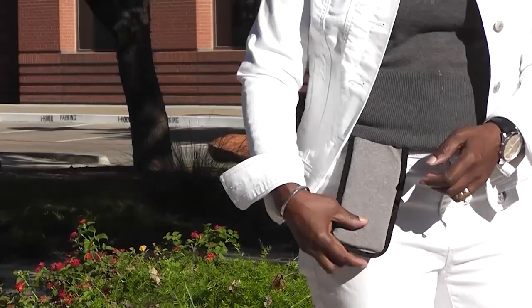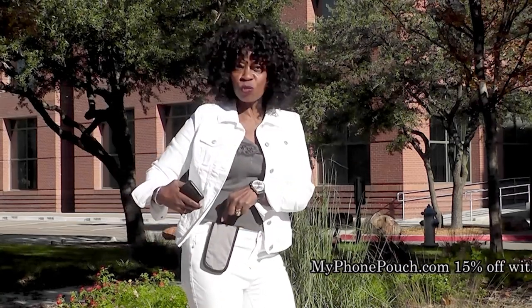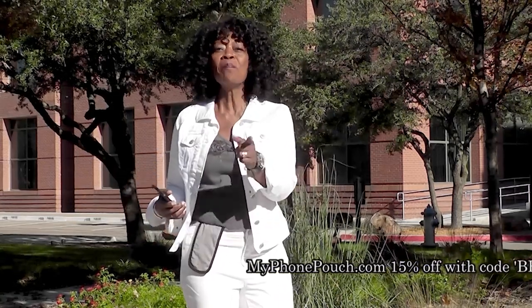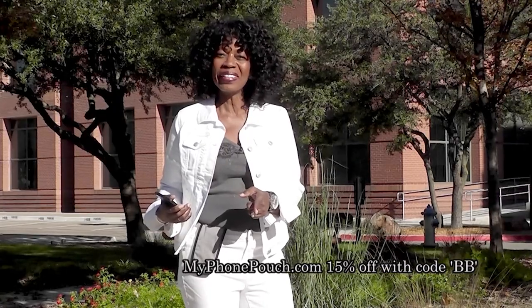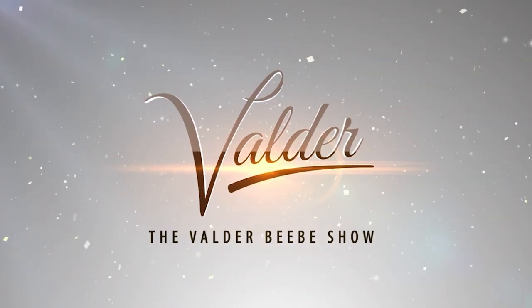I'm Balder Beebe. I host the Balder Beebe Show, broadcast on radio and television. And this is My Phone Pouch. My Phone Pouch is a great invention. It allows me to go hands-free, pocket-free, purse-free, even belt-free. Head on over to MyPhonePouch.com. Thank you so much for joining us. Have a great day.